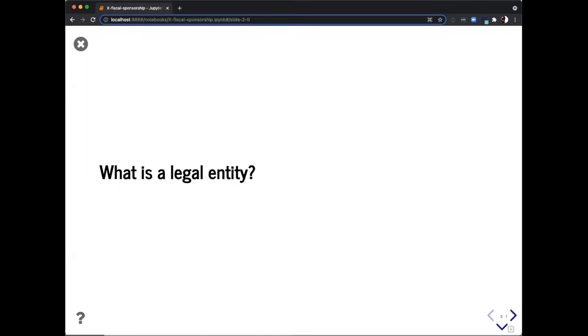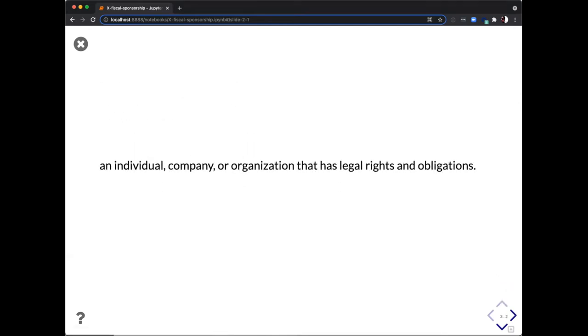So up comes fiscal sponsorship. But before we dive into all the detail, let's establish why we need legal entities for software. The idea is that every software program needs a legal entity once it gets to a certain size. At the end of the day it's very simple: you need some legal rights and obligations with an individual, a company, or an organization, and you need some way to establish that.